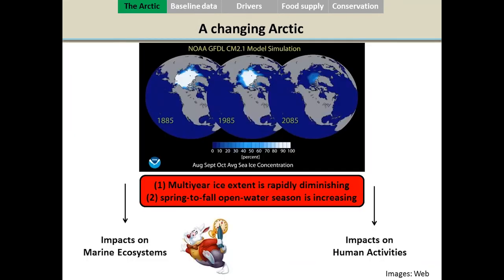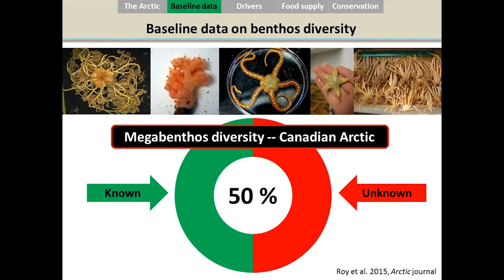As you may know already, the Arctic is changing very fast. The image shows how sea ice extent is decreasing over years, from the past to present to future predictions. By mid-century, we expect that the summer sea ice extent will be essentially gone. With more open water areas in the summer, we're going to see impacts on marine ecosystems and on human activities — creating both opportunities and risks, not necessarily only bad outcomes.